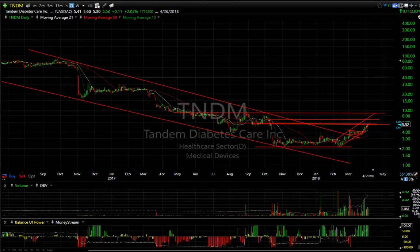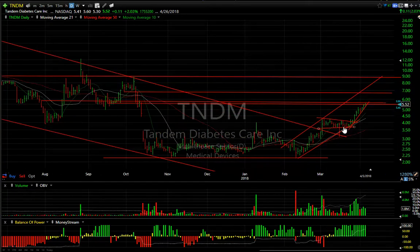Tandem Diabetes is doing well. You can see that this swing trade has popped and has run for six out of seven in the last eight days. At resistance here, but if it extends, my next target is $63.25. I'll be watching for that.